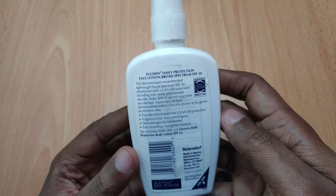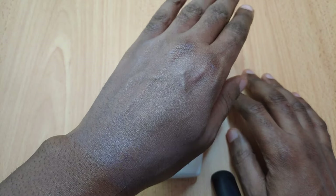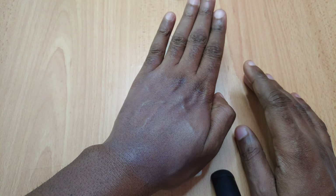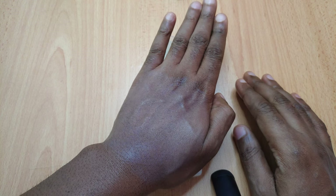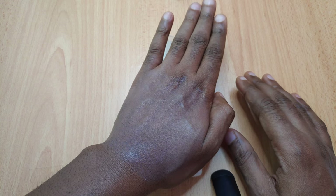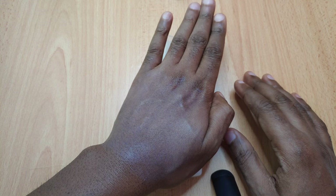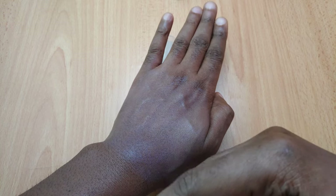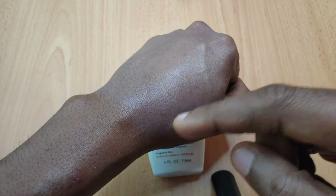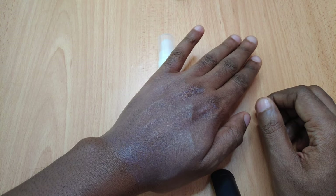Moving on to the cons of this sunscreen. One of the major cons, like I previously explained, is the white cast. The white cast is quite terrible and sometimes it looks almost chalky white — like when you use calamine lotion, that's basically what it looks like. Most people tend to look at you and wonder what's going on. This is like five minutes after I applied it and it's just there — it doesn't disappear at all, you can still notice the white cast.